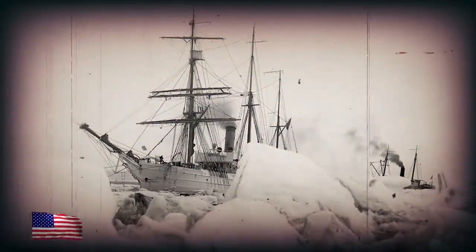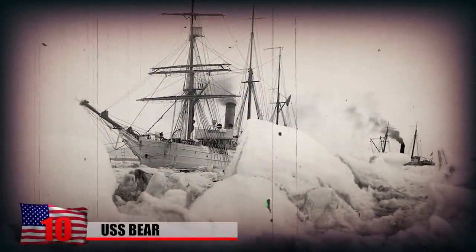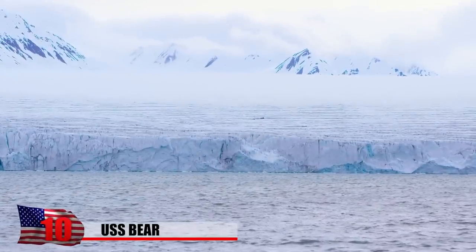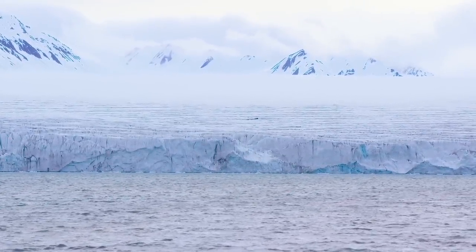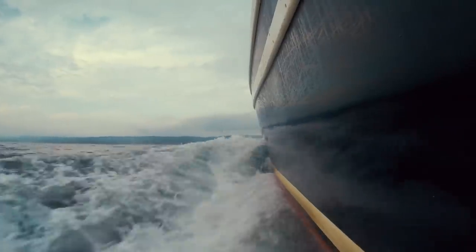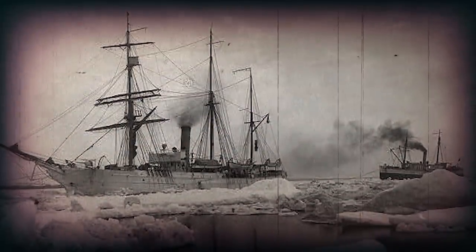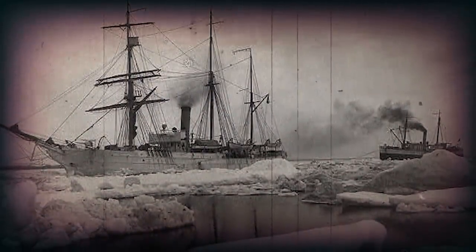USS Bear. The USS Bear went down in history as one of the Coast Guard's most famous ships. As a forerunner to modern icebreakers, the cutter enjoyed a lengthy career in the frigid Arctic and North Atlantic regions and even served in Antarctica for a short period. The ship was built in 1874, originally as a sealing vessel. Its military service started 10 years later in 1884 when the US Navy bought it and used it for an Arctic rescue mission.